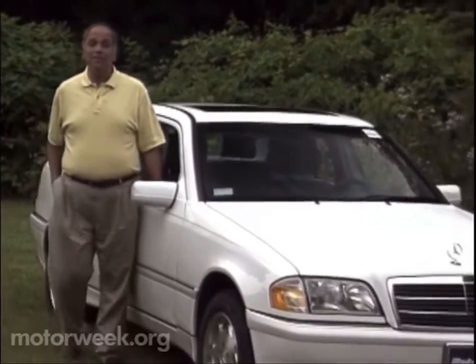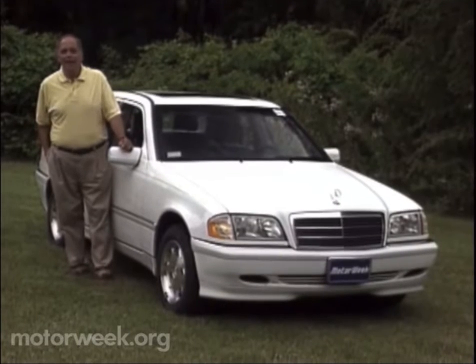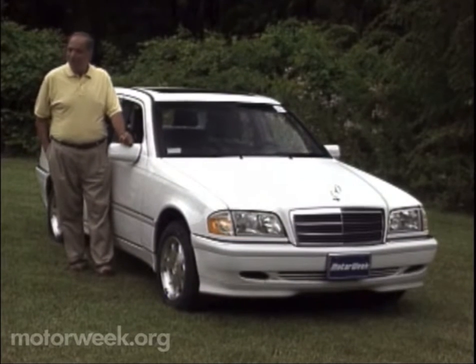Mercedes-Benz owners that drive the company's normally aspirated four-cylinder models have always been the poor relations when it comes to performance. Their cars, despite having all the luxury and refinement of other Mercedes, are always outpaced by V6 and V8 models. So for 1999, Mercedes-Benz has decided to give owners of its four-cylinder C-Class sedans a boost — one that should help them keep up with the Joneses.